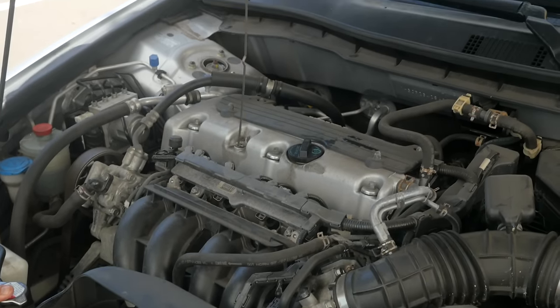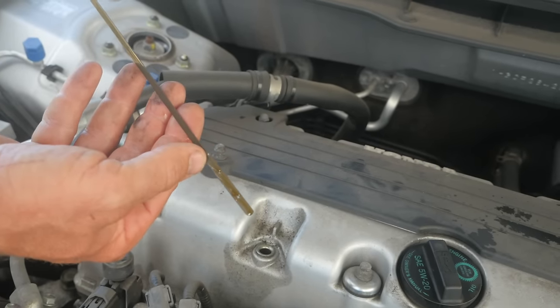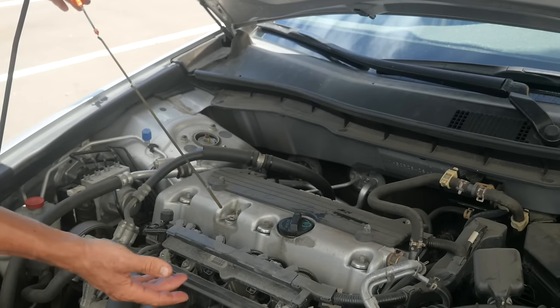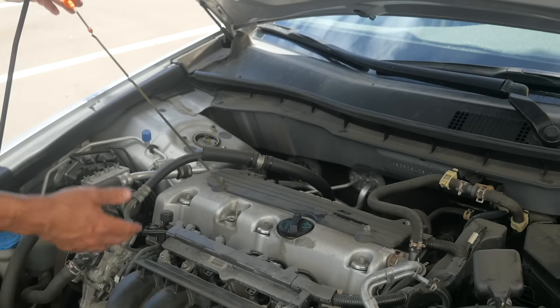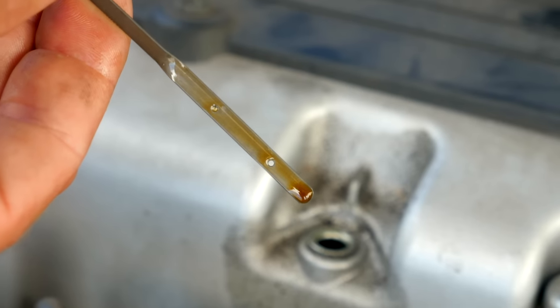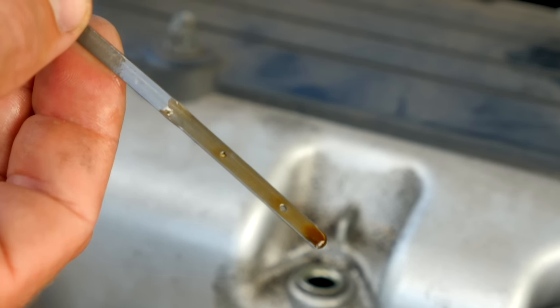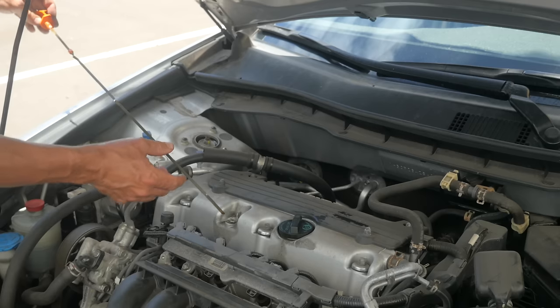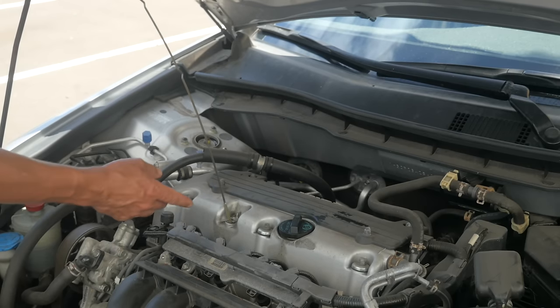The next fluid I'm looking at is a little more obvious — it's the oil. Not only am I looking for a good oil level, because if there's no oil on the dipstick, the car's been running without proper lubrication and the engine life is being shortened. I'm also looking at the color — has the oil been changed recently? Is it too dark, completely black and super dirty? That's really hard on the engine.